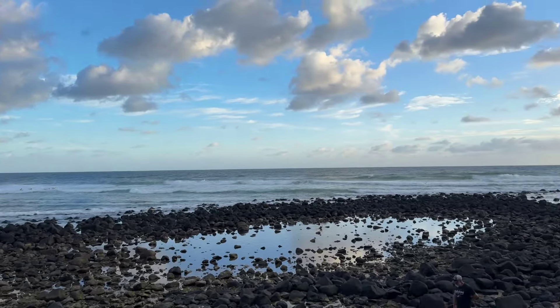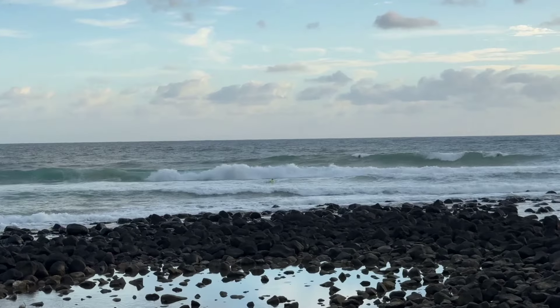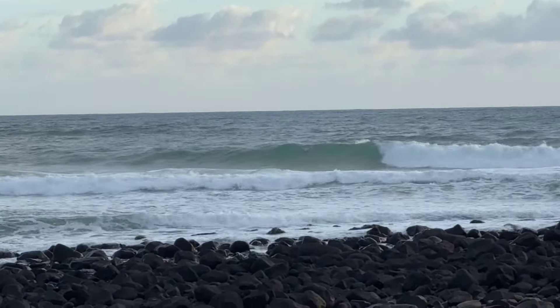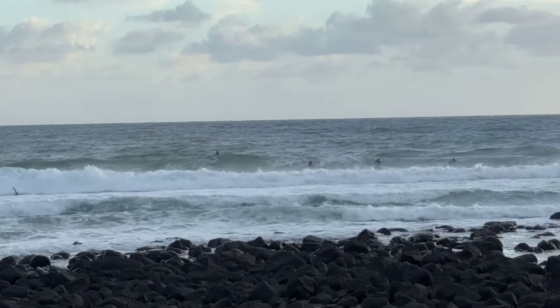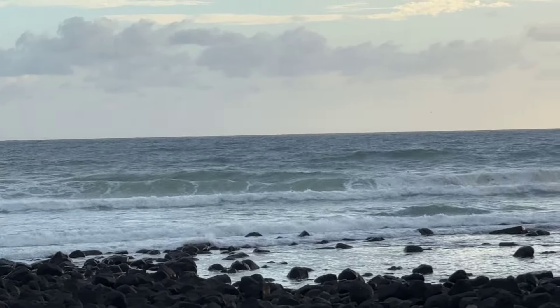Good morning surfers and internet goers, it's wild and rugged looking this morning. Those winds are just straight easterly and that's the way it's going to be for the day. The swell's about two metres with a few gnarly ones out there. We've got that low tide just gone, high tide and low tide again at five. The water temperature dropped down a bit to 27 degrees.